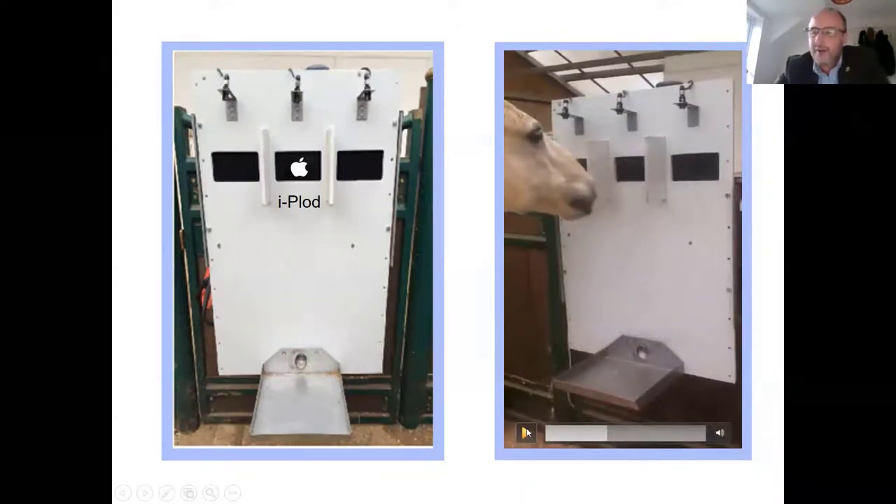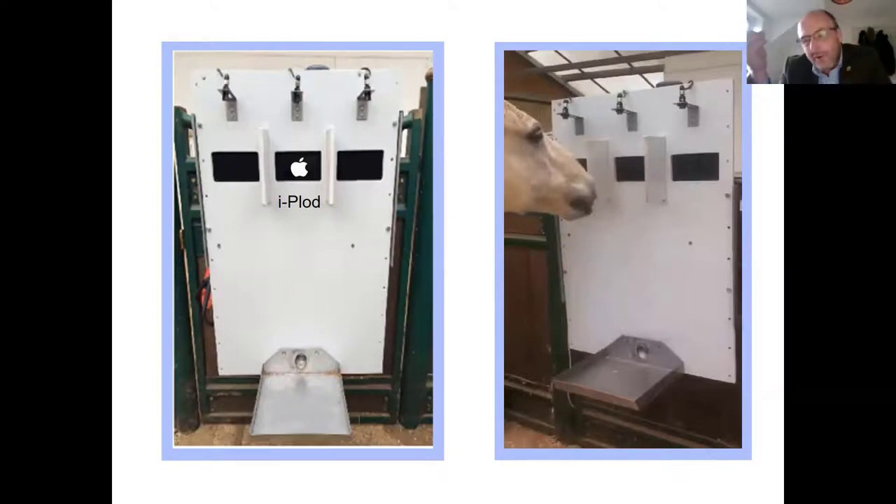The horse got that correct, but then went back to the previously lit screen. Ask yourselves: is that an example of impulsive or compulsive behaviour? The answer is that was an example of a compulsive behaviour.